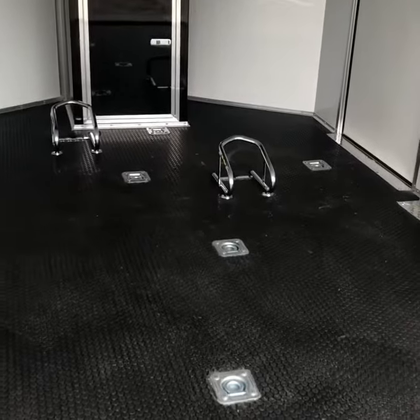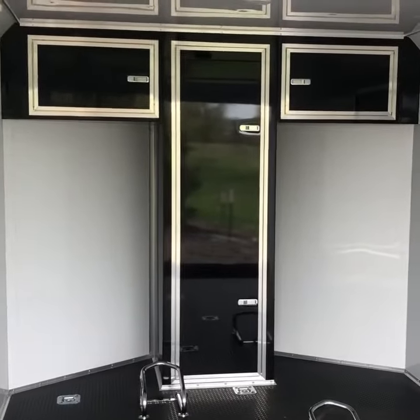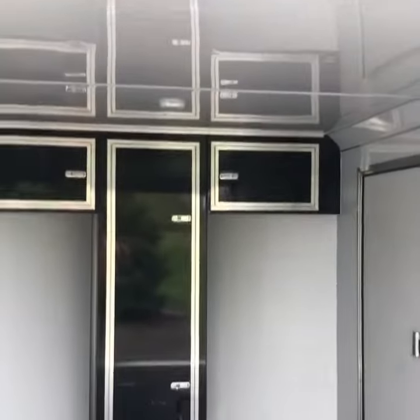This is set up perfectly for two bikes. You already have wheel chalk and D-rings in the floor ready to go. Upper cabinets, wardrobe cabinet as well, finished out in a gorgeous smooth skin aluminum interior.